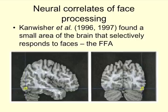The FFA lights up for faces, but also activates when people are experts at something — for example, violin makers' FFA will light up for violins. When something becomes as familiar and as crucial to somebody's life, the FFA kicks in for that. Interestingly, autistic people have been found to not use the FFA for faces, but they do use it for machines. Those are some interesting tidbits about the FFA.